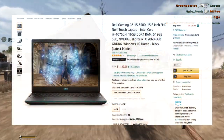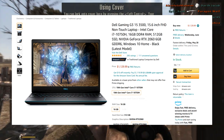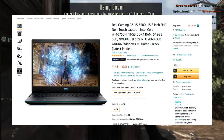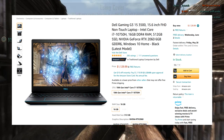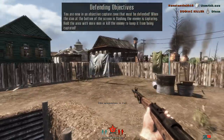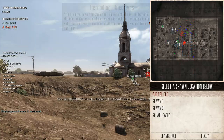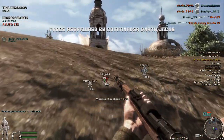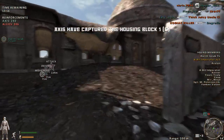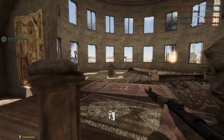I also noticed the Dell Gaming G3 3500. This includes an Intel Core i7-10750H, 16GB of DDR4 RAM, 512GB SSD, NVIDIA GeForce RTX 2060 6GB, and Windows 10. This is $1,130, so that's another option that's a little bit cheaper. But the Alienware does boast a 144Hz screen, so that is something to note. You guys can make your decision if you're looking to pick either one up.